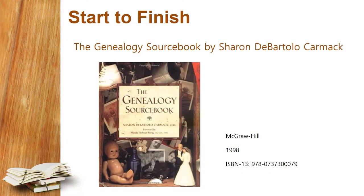First is A Genealogy Sourcebook by Sharon de Bartolo Carmack. It gets a 4.11 stars rating out of 5 on Goodreads. Despite its publication date of 1998, it remains a popular starting point for many first-time genealogists because it is easy to follow and the fundamentals are sound.